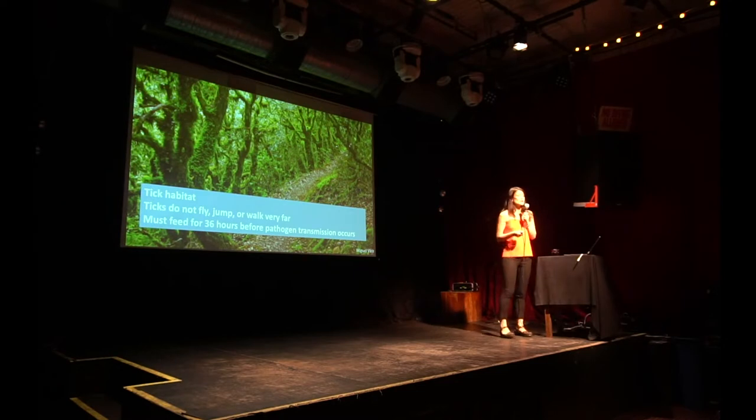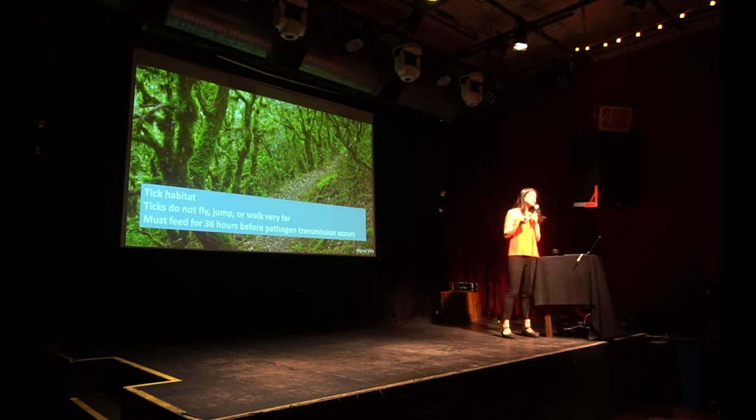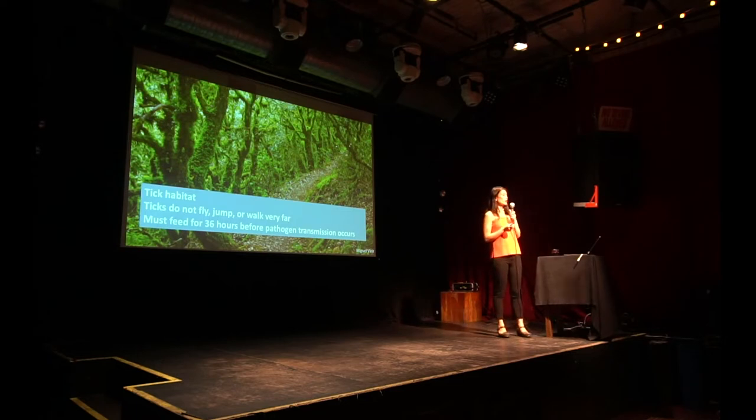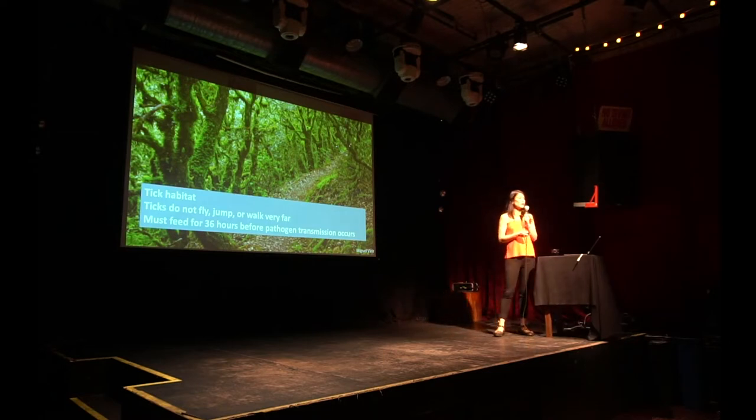What I want you to think about today is: how is it that ticks — these little tiny animals that have to attach and feed on a blood meal for at least 36 to 48 hours before they can transmit a disease — they cannot fly like mosquitoes, they can't jump like fleas, they can't even really deal with being outside of the soil because they're really sensitive to desiccation — how is it that a disease transmitted only by this tick species is the number one reported vector-borne disease in the northern hemisphere?